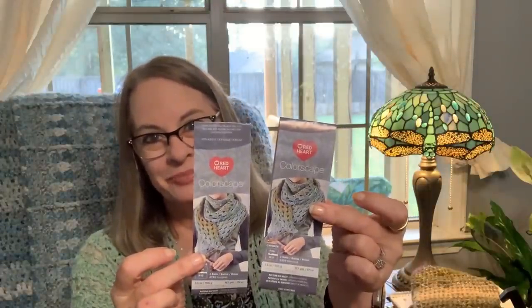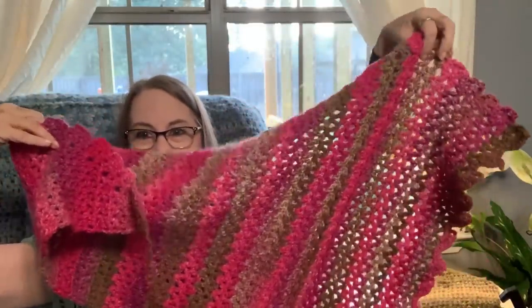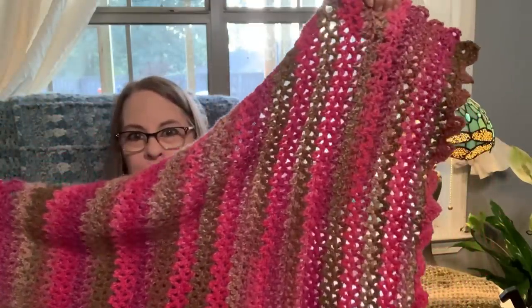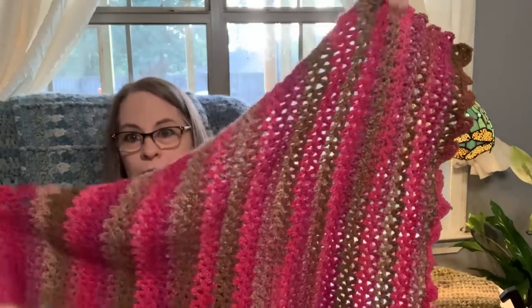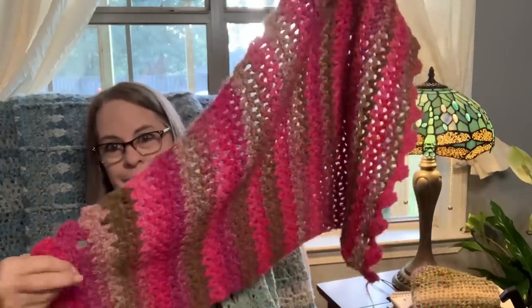I went ahead and used my own yarn that was similar to what they sent, and I used two of them — and it's a flop, that's all I've got to say. No matter what I did, this is all the yarn they sent me. I'm like, well, what do I do with this? It's not even worth doing anything with. Unless I read something wrong on the pattern, I don't know. So this is going to be frogged and turned into something else.